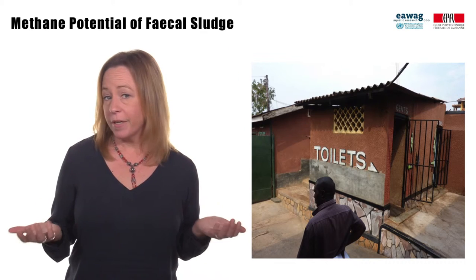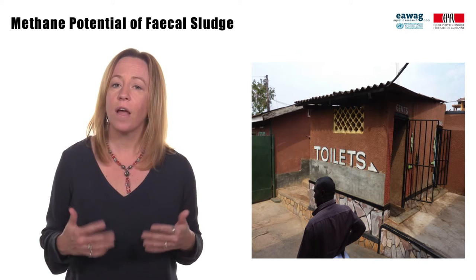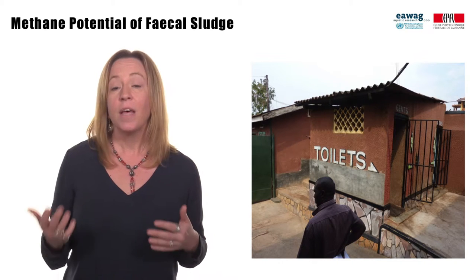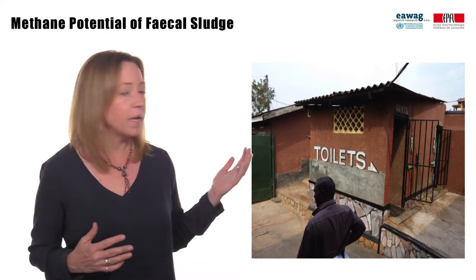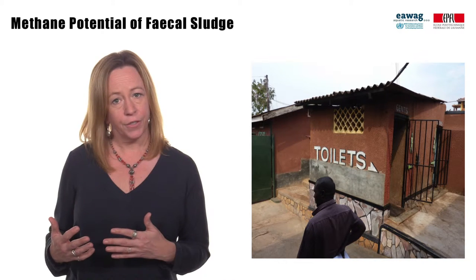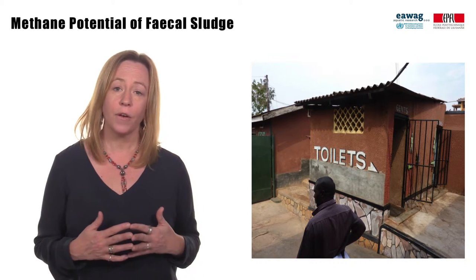So what does this mean for fecal sludge? Well, we cannot say conclusively, because there are not a lot of results for methane potential of different types of fecal sludge. But intuitively, one would guess that fresh sludge with very short retention times in containment, like many public toilets or restaurants, would have higher methane potential than sludge that has been sitting in a septic tank for 10 years undergoing digestion.